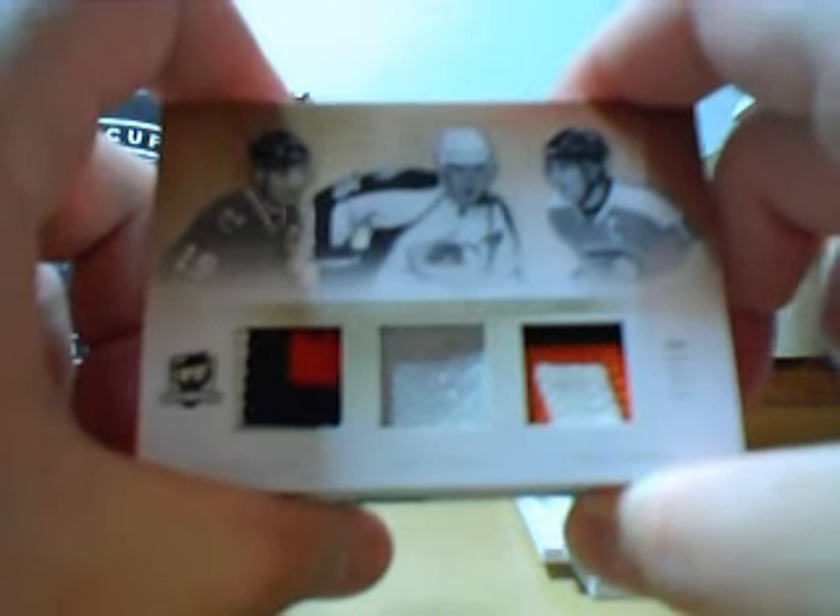Next we've got a Triple Patch, numbered to 10 — Stastny and Richards, 3 of 10. The number is 5 of 5 on the whole.